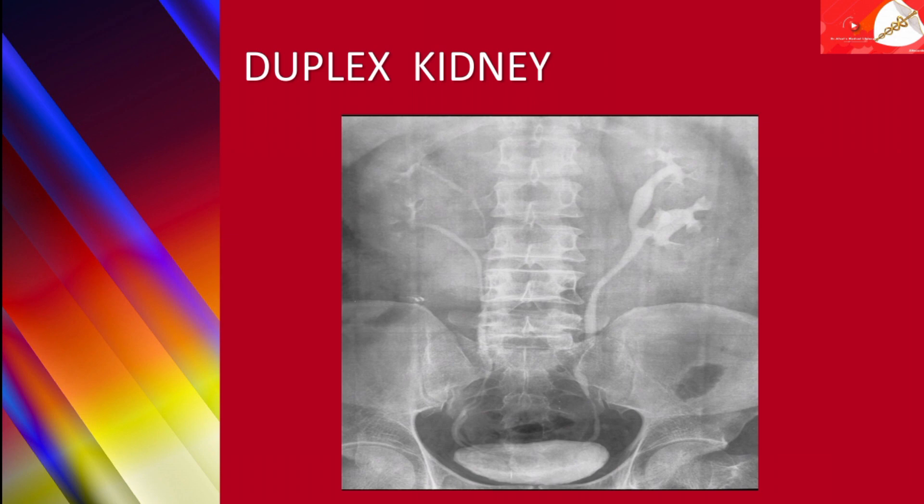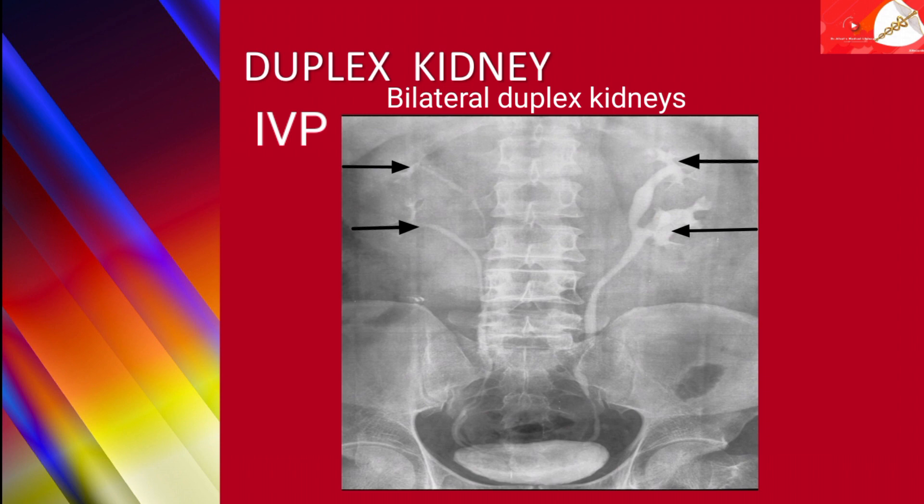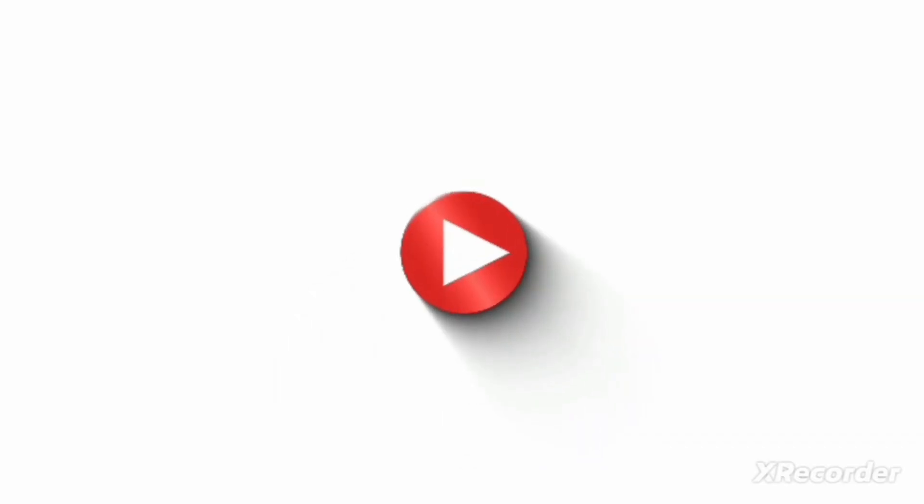In this spot film taken during an IVP, it shows bilateral duplex kidneys. Please subscribe to my channel for more videos and updates. See you next time. Bye.